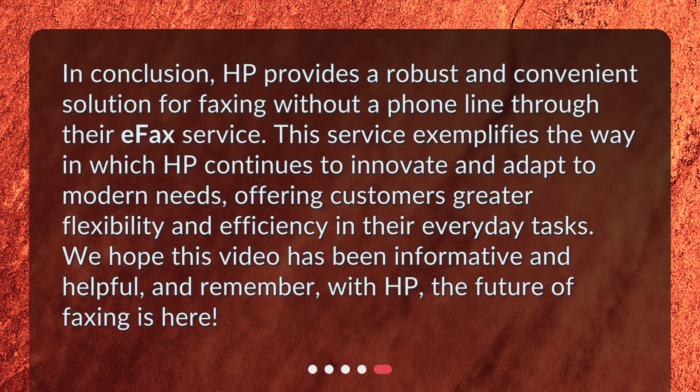In conclusion, HP provides a robust and convenient solution for faxing without a phone line through their eFax service. This service exemplifies the way in which HP continues to innovate and adapt to modern needs, offering customers greater flexibility and efficiency in their everyday tasks.